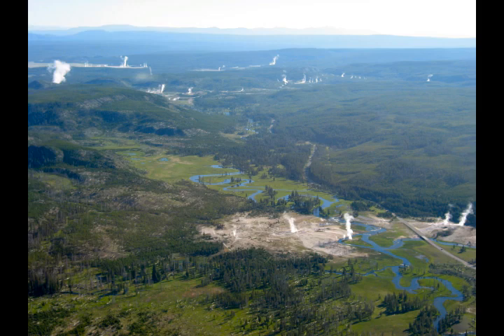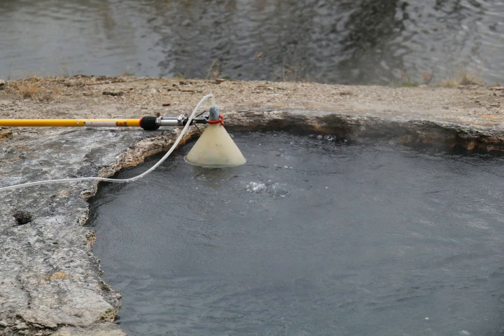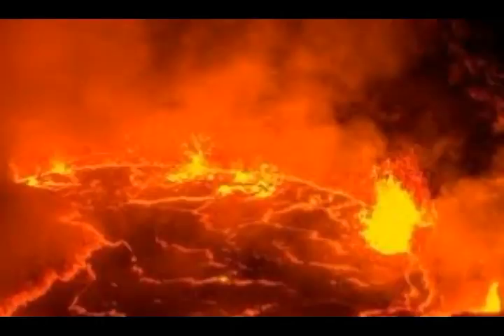Researchers from USGS discovered that a large amount of ancient helium is constantly being released at the Yellowstone volcano site in Wyoming. Their paper suggests this is the result of the magma hotspot releasing previously trapped gases. In their survey of gases emanating from various parts of the supervolcano area, they found far higher amounts of helium-4 isotope than expected — about 60 tons every year.